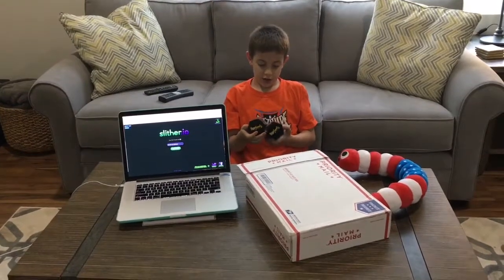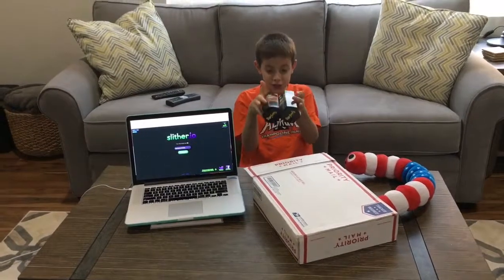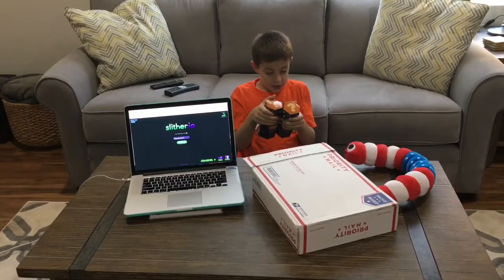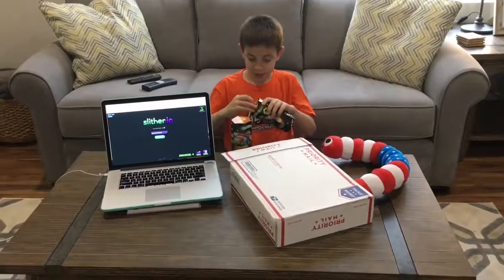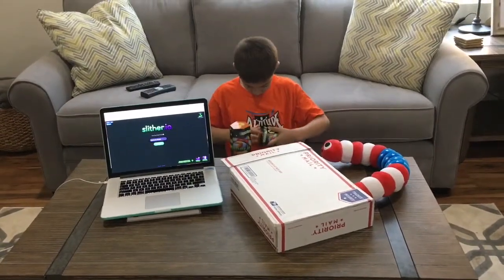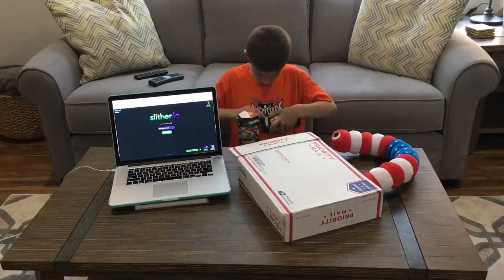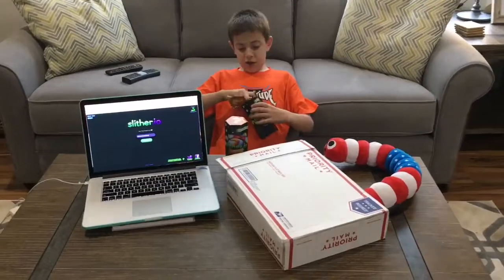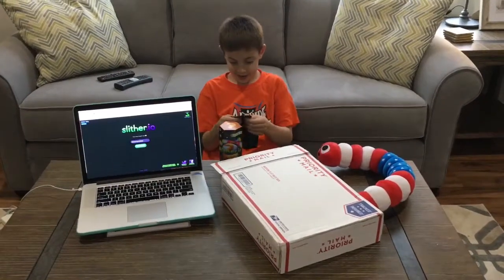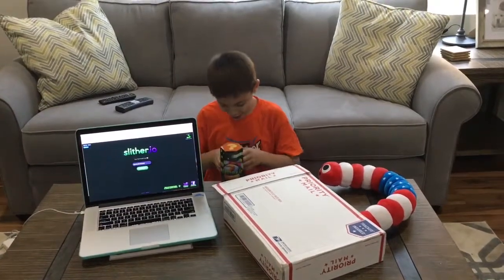These ones are the blind packages for Slither.io. These are blind boxes — you don't know which one you're gonna get. It's all about luck. Alright, three, two, one, let's reveal it!